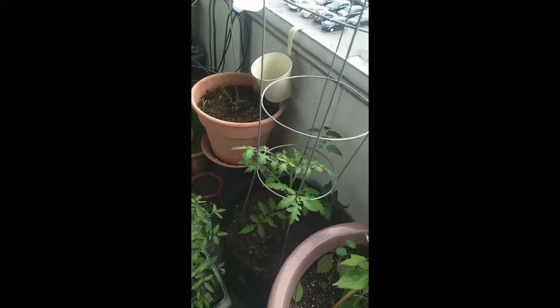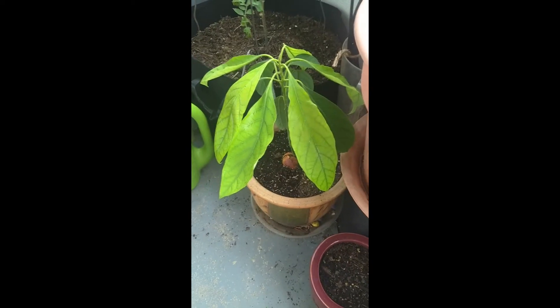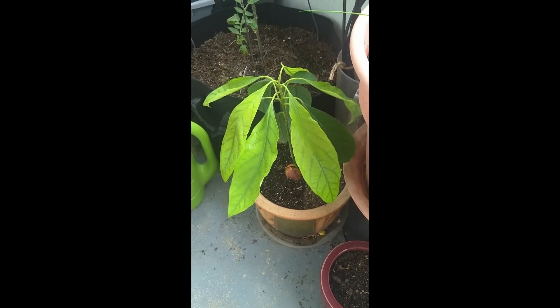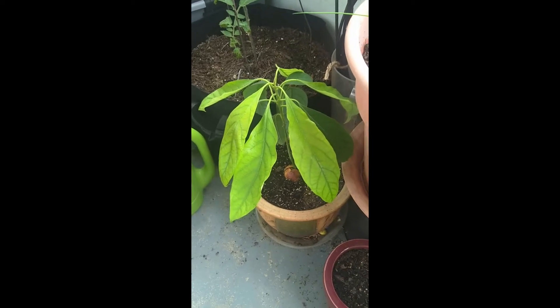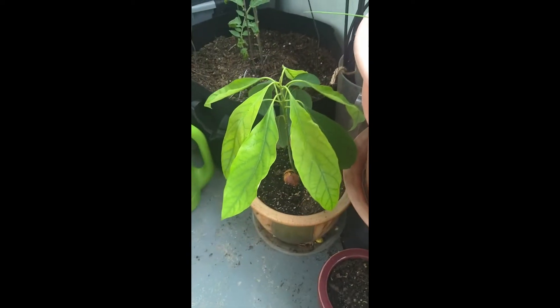I also have my avocado that I started from an avocado pit from the grocery store. It's not going to stay out here for the winter — it'll come inside — but I figured why not let it get some sunshine. I'll have to chop off the top eventually to promote some more lateral growth.